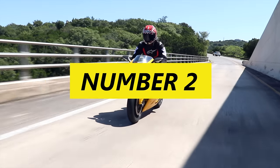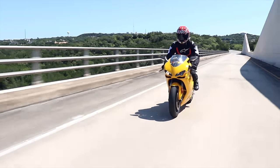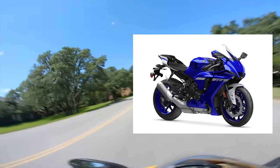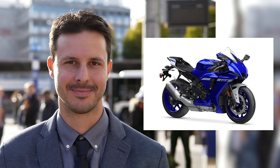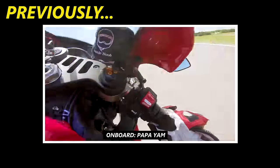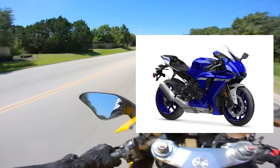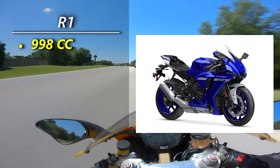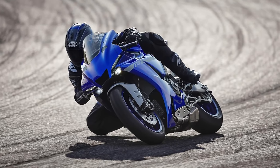Number two on today's list is for the weekend warrior — someone who rides their bike on the street on the weekend and takes it out to the track for fun. They're not looking to set new personal bests each time and hit perfect apexes; they just want to go out and feel like a superhero. For that person, I would recommend the Yamaha R1. You're probably a little bit older with some disposable income and spare time, and you want a bike to make you feel alive between filing TPS reports and weekly staff meetings. When I first took our giveaway R1 out to the track, I thought liter bikes were overkill and you really didn't need anything more powerful than a 600. After my first few laps, I found myself making the case for a liter bike in my stable just as a track toy.